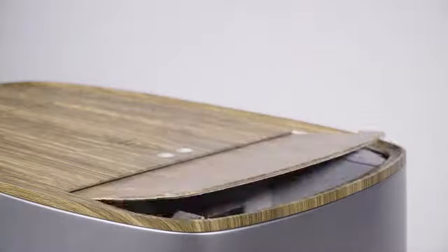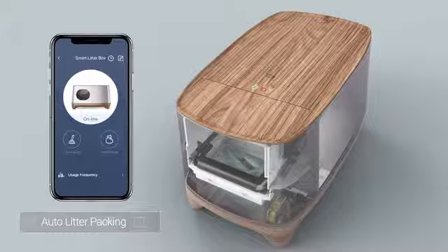When ready, simply press the auto-packing button on the litter box or the convenient iCuddle app, which notifies you when the bag is full.